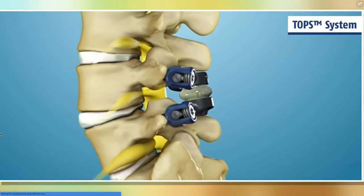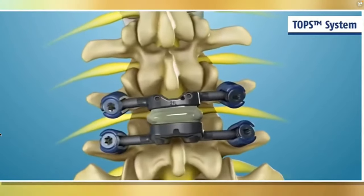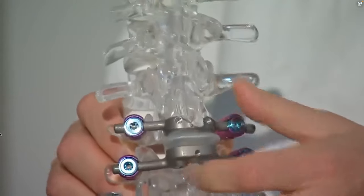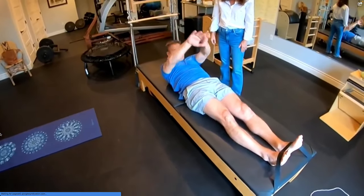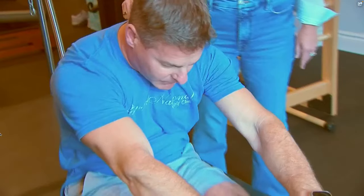Dr. Whiting says this cushion helps mimic the natural movement of the spine. With this, with wear and tear, will you need a second one of these? That's a really good question, and really the long-term data is still being determined. That's because TOPS is still fairly new — it just received FDA approval this past June, and when Nathan signed on, it was still in FDA trials, but he said he was willing to take a chance, and it paid off.